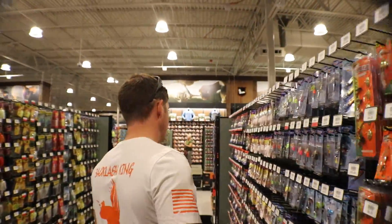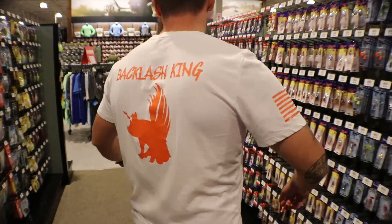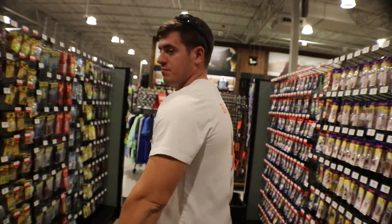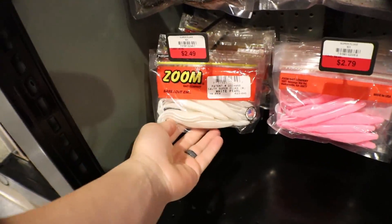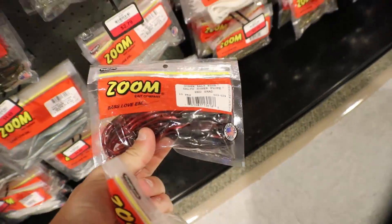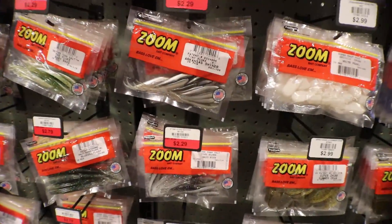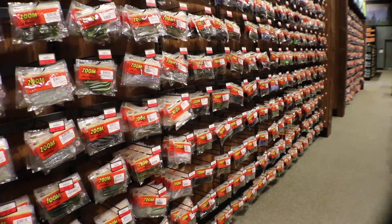Instead of getting just a regular frog, you get more action out of a poppin' frog — that's what I prefer. Look at your shirt, turn around — 'Backlash Candy'? A pig with some... pig flies! There's so many choices. White flukes, red shad — super solid colors. And the wall of Zoom.